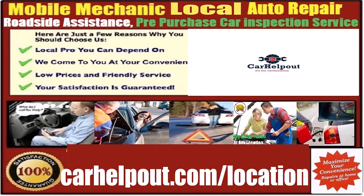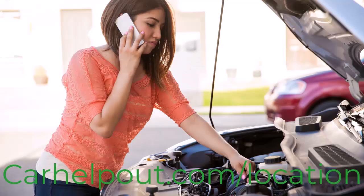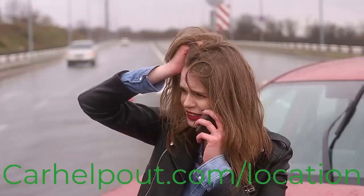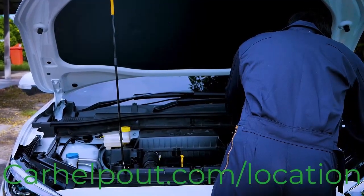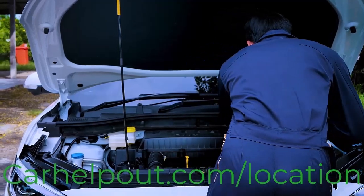CarHelpOut.com is the best way to get a mobile mechanic auto car repair service shop on wheels to come to you. Whether you're stuck at home or on the side of the road, our mobile mechanics are ready to assist you. We bring the repair shop to your location to save you time and hassle.